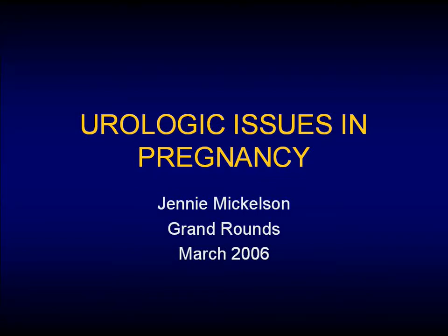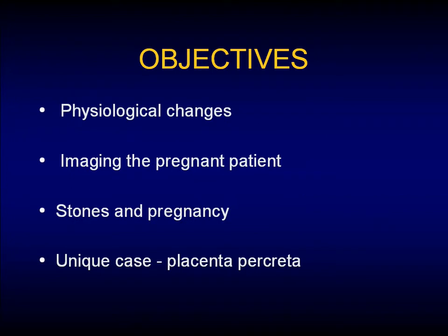Good morning, everybody. I decided to cover a topic that we haven't talked about in a little while, and it's urologic issues in pregnancy. Specifically, what I'm going to cover is some physiologic changes that we see in the pregnant patient, issues around imaging the pregnant patient, stones in pregnancy, and then a unique case that I saw down at St. Paul's that we'll talk about at the end.